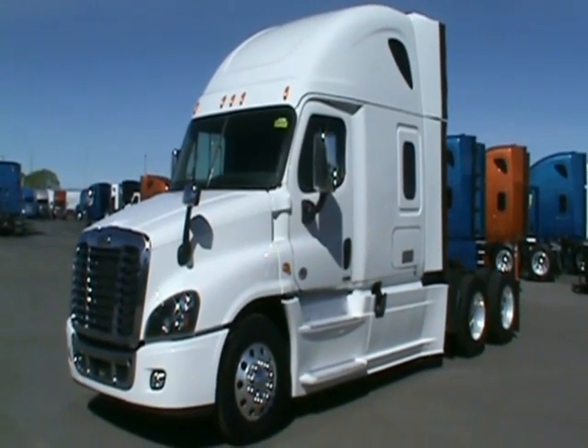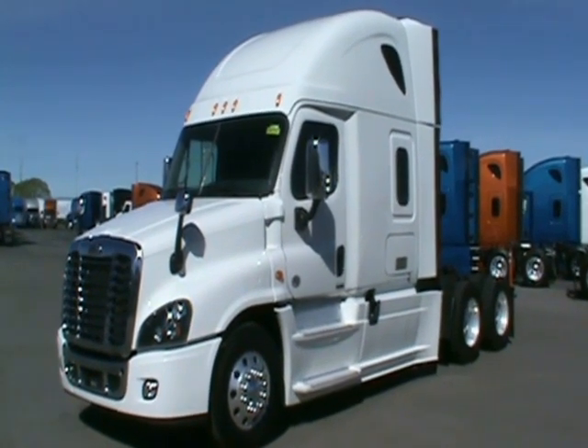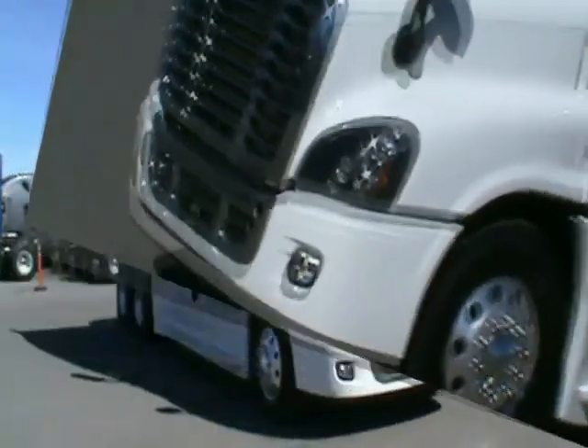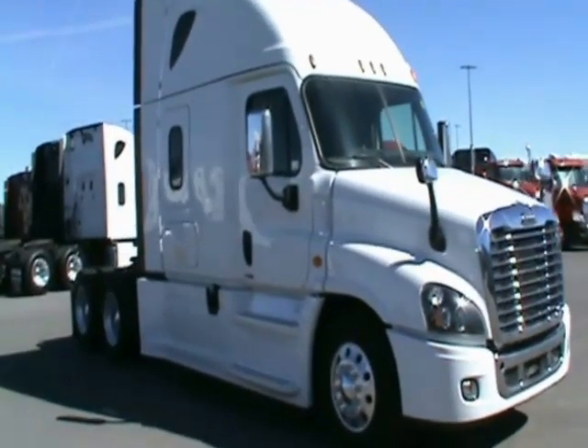You are looking at a loaded 2015 Freightliner Cascadia Evolution with a double bunk sleeper. This is just one of 20 units to choose from, with miles as low as 150,000 to as high as 500,000 miles.